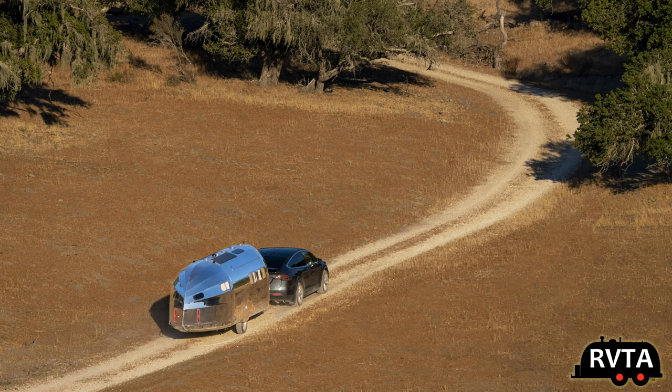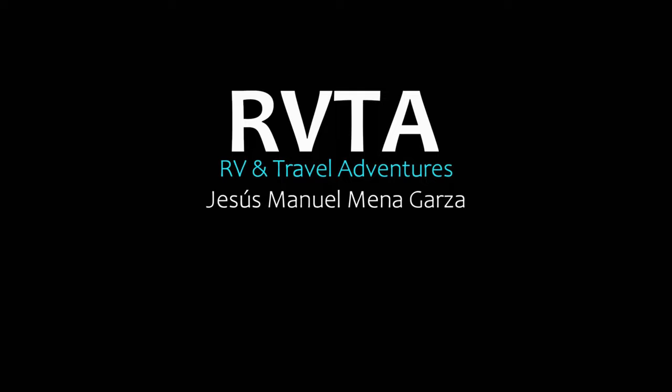So what do you think of the new Bolas Volterra? Very nice and significantly upscale product — I wish I could take one out for a spin. How about you? Don't forget to leave your kind and friendly comments below. This has been a quick overview of the new Bolas Volterra, a very nice and quite upscale travel trailer. From Fort Worth, Texas, this has been Jesus Manuel Menagarza. Gracias. Adios. Bye bye.